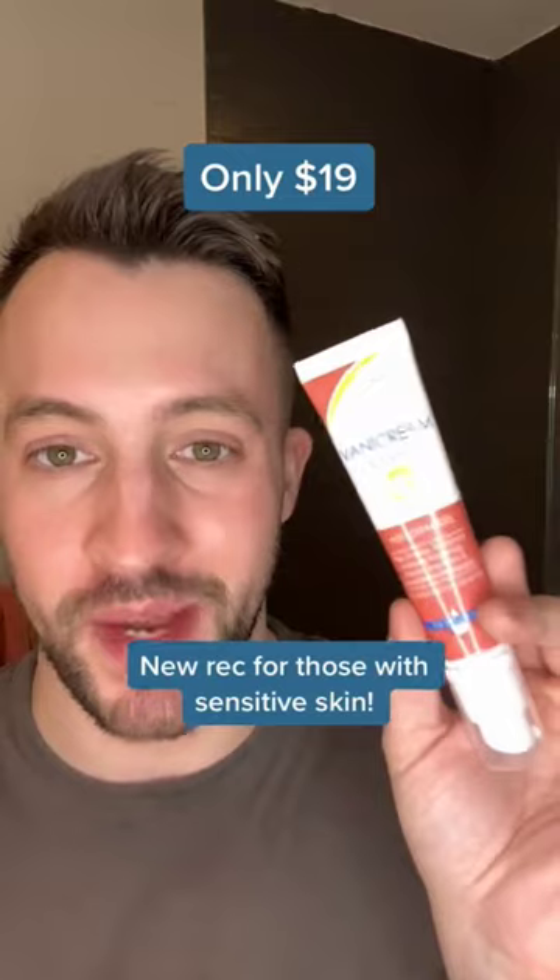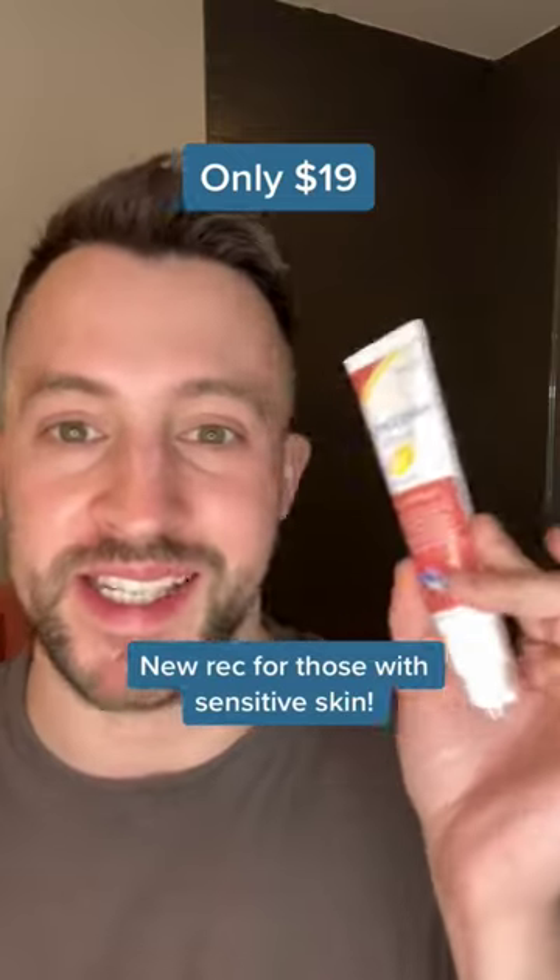It's only $19, so super affordable as far as vitamin C serums go, and it's definitely going to be a recommendation of mine going forward for people with really sensitive skin.